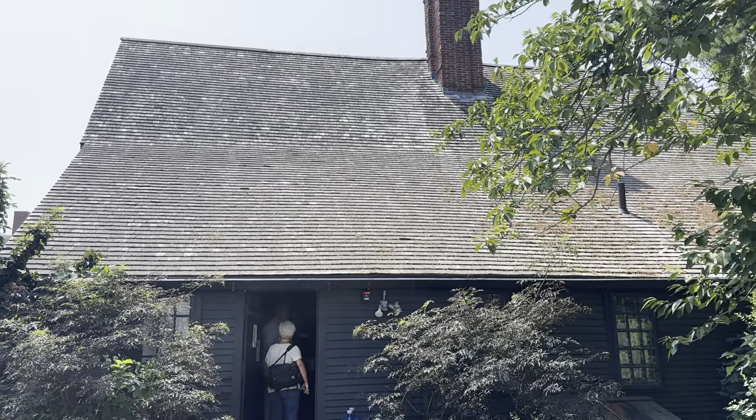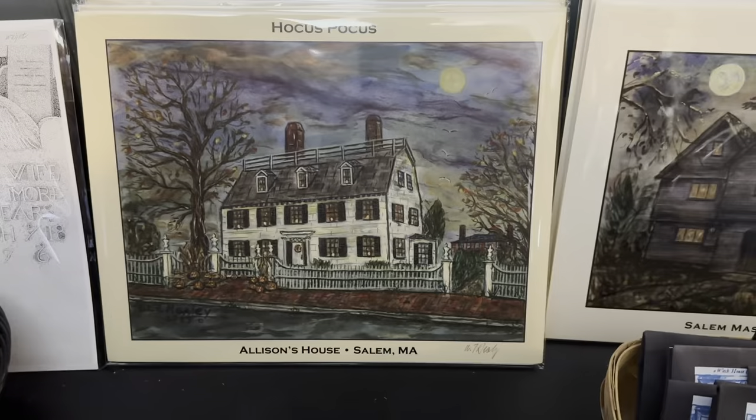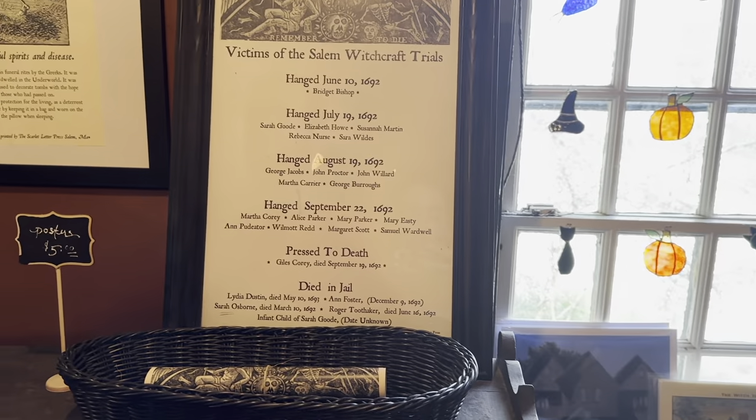At the back entrance you'll find the gift shop and where you buy tickets to go and explore the house. It has some very nice little knickknacks and books on the Salem witch trials and a lot of different information about them. Really cool things that you can bring home and purchase.